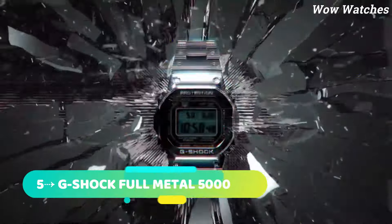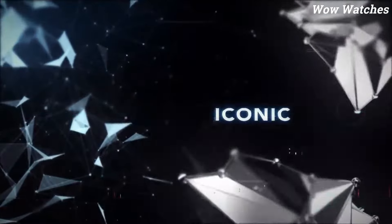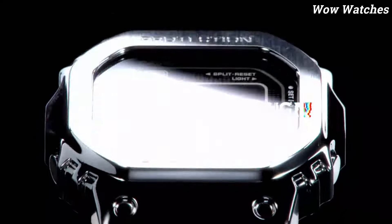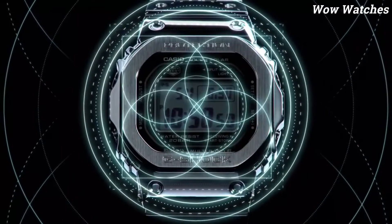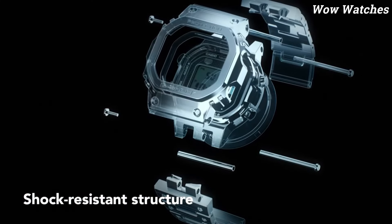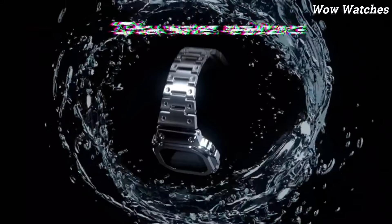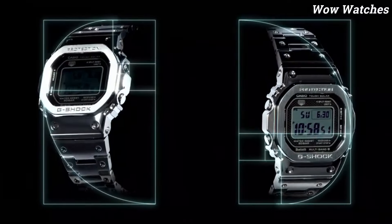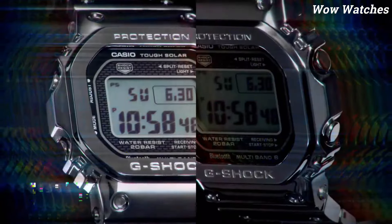Number 5: G-Shock Full Metal 5000. The metal case with resin band is a brand-new, specially crafted timepiece. Inspired by the first G-Shock, this upgraded original boasts a modern, lustrous colorway while maintaining a vintage aesthetic. The watch also incorporates one of the first and most iconic G-Shock case designs, featuring a vintage square-shaped case and bezel with a brick pattern on the face. This incorporates a super-illuminator LED light and solar battery.